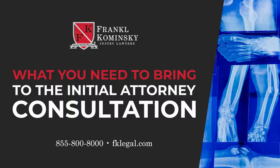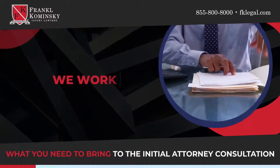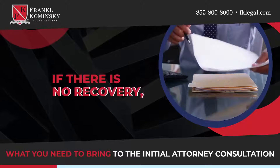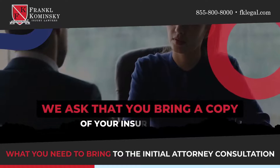What you need to bring to the initial attorney consultation if you're involved in a Florida accident case. Firstly, you do not have to bring your checkbook — we work on something called a contingency fee. If there's no recovery, you do not owe us anything. On that first free consultation with our office, we ask that you bring a copy of your insurance card.